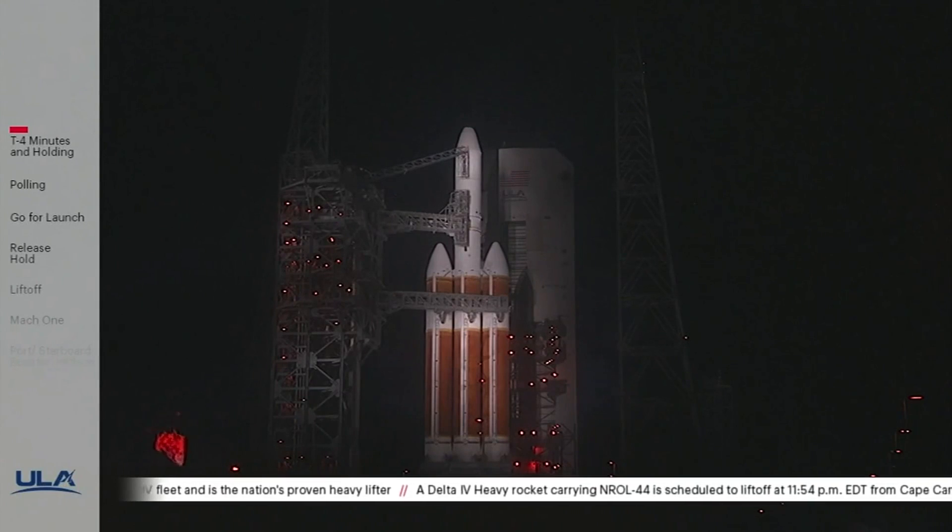ALC reset countdown clock to T-minus four minutes and holding. Roger. The team will now recycle the vehicle back to a T-minus four minutes and holding configuration as the issue that caused the hold is identified. Pre-flight mode. Roger.